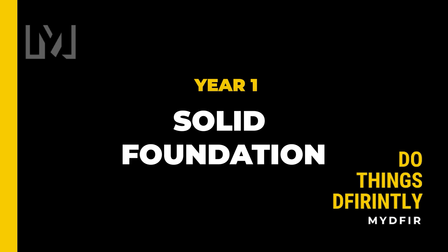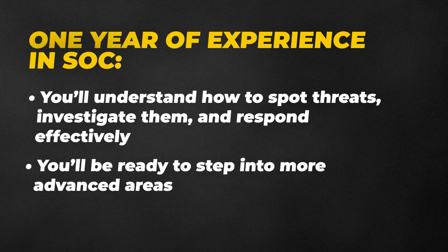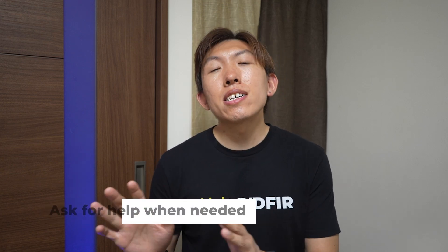So what happens after year one? Well, you'll have a solid foundation. You'll understand how to spot threats, investigate them, and respond effectively. You'll be ready to step into more advanced areas, whether that's threat hunting or incident response. But your first year is going to be tough — you will be doubting yourself more than once, and the feeling of imposter syndrome is always going to linger. However, if you stay consistent, ask for help when needed, and continue to learn, you'll not only build the skills but also build confidence, and that is what you need to be successful in this role.